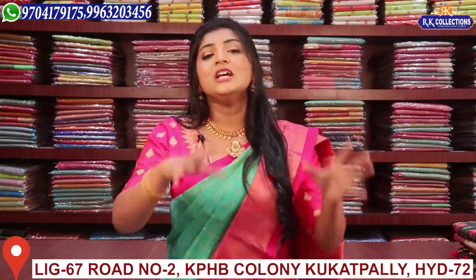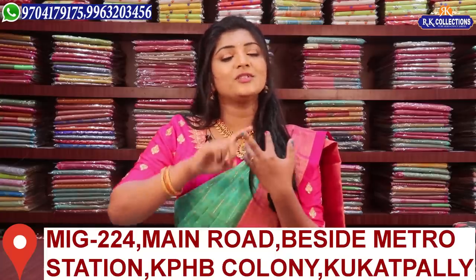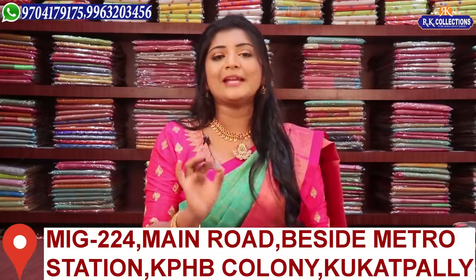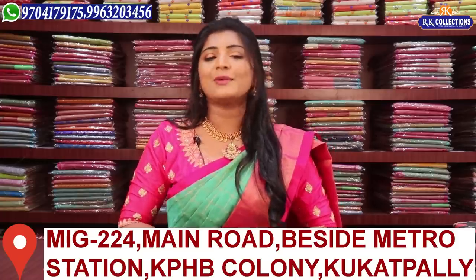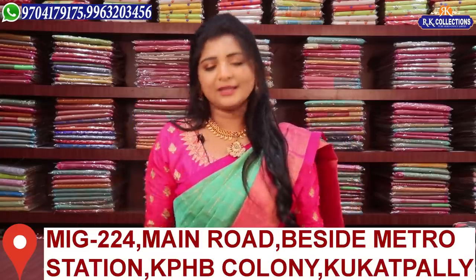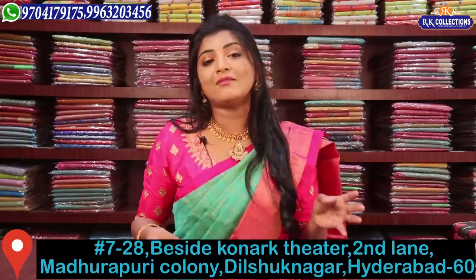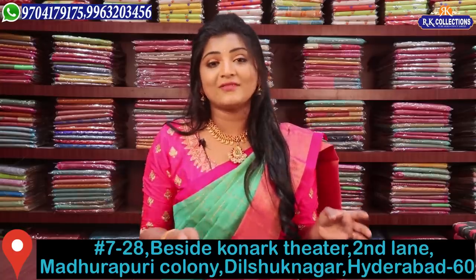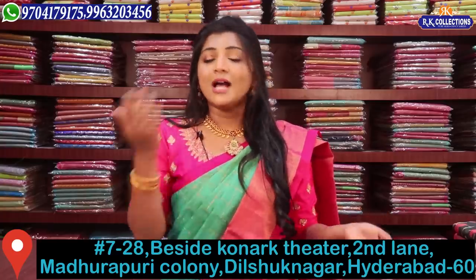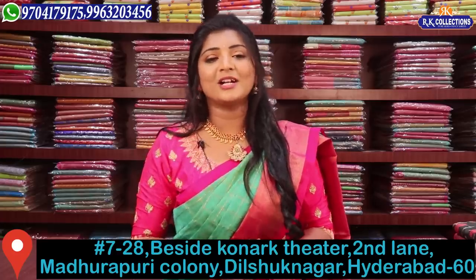There are many different stores and varieties in that area. The address name is KPHP Road Number 2, and also on KOTP Main Road. There are many varieties in this range and many valuable collections available. If you want to shop and visit, you can definitely come. You can also subscribe to our YouTube channel.